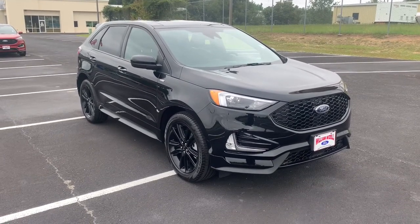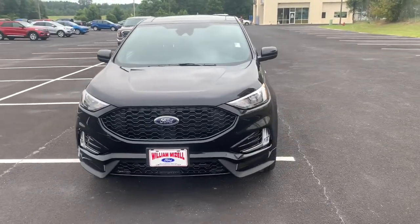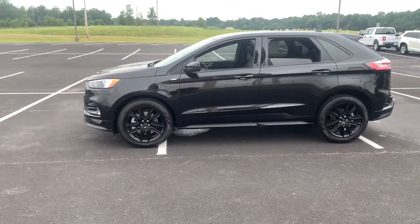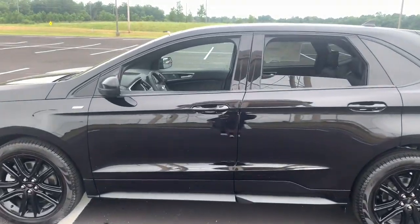Get acquainted with the 2021 Ford Edge. Here's a powerful, attention-getting Ford Edge. This mid-size SUV blends capability, comfort, and versatility to infuse every adventure with confidence and make it easier to keep up with the demands of your busy life.